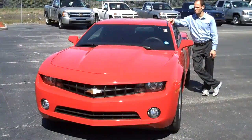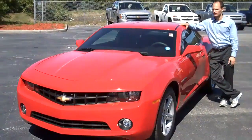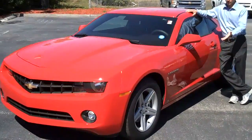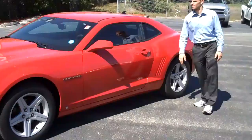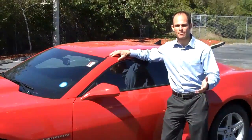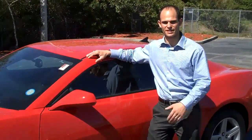Larry, the 2010 Camaro has returned to traditional American muscle. You've got the great styling, alloy wheels, even these little fin details back here. It's a beautiful car. Stop imagining yourself in the driver's seat and get in one.